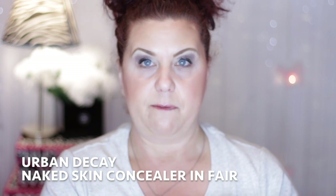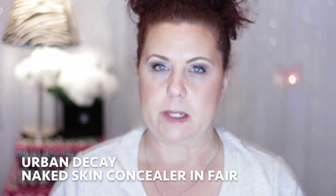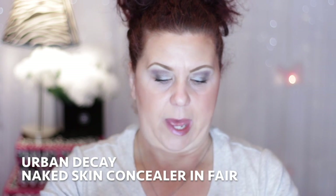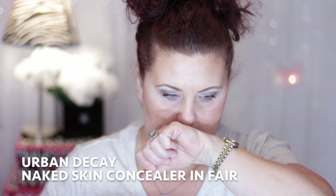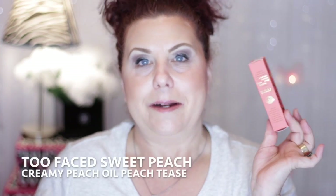Also from Urban Decay, I got the Naked Skin Concealer in the color Fair. I'm down to the last of my concealers — pretty much the ones I don't really like — so I wanted to repurchase this one. I've had it before and liked it. It does smell almost like glue, which I don't remember from before.